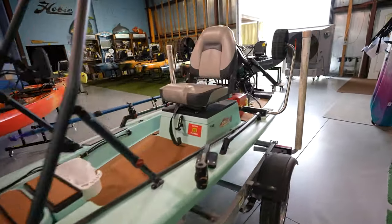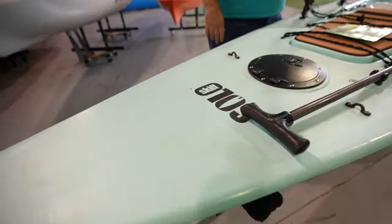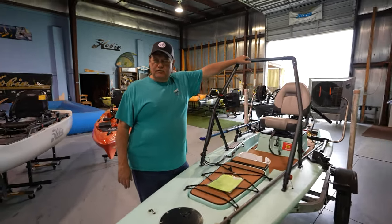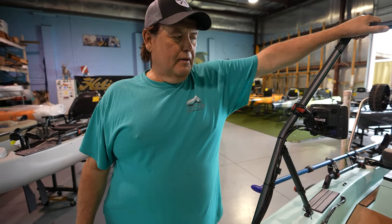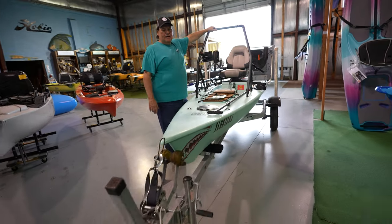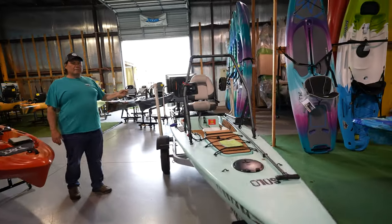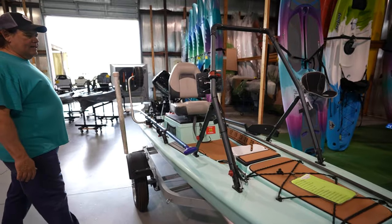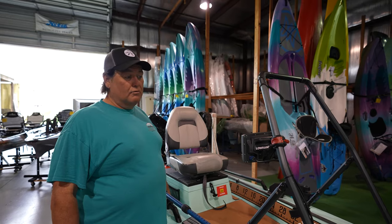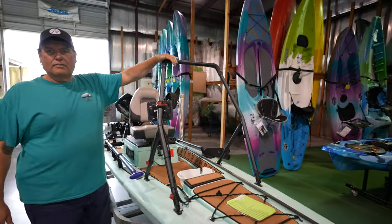It's not really a kayak. This is called a Solo Skiff, and this particular one is used — I took it in on a trade. I don't have new ones available right now, but it's a really cool little — it's not really a kayak, it's a boat. It's about 14 feet long and it's got a six horsepower Mercury motor on the back.